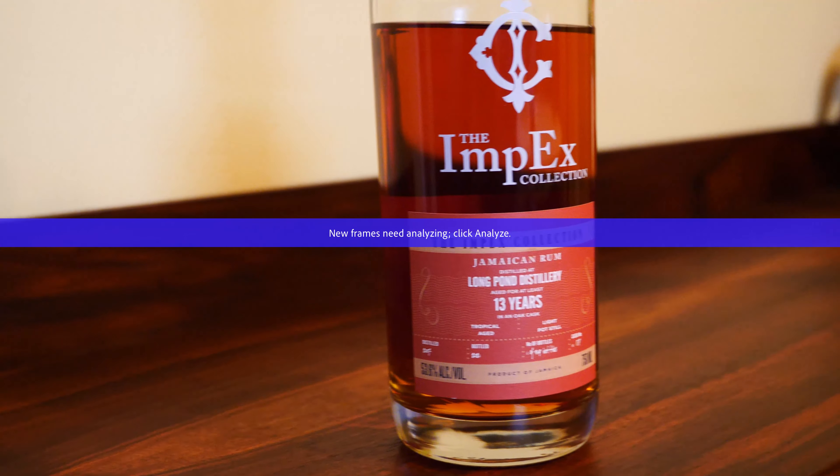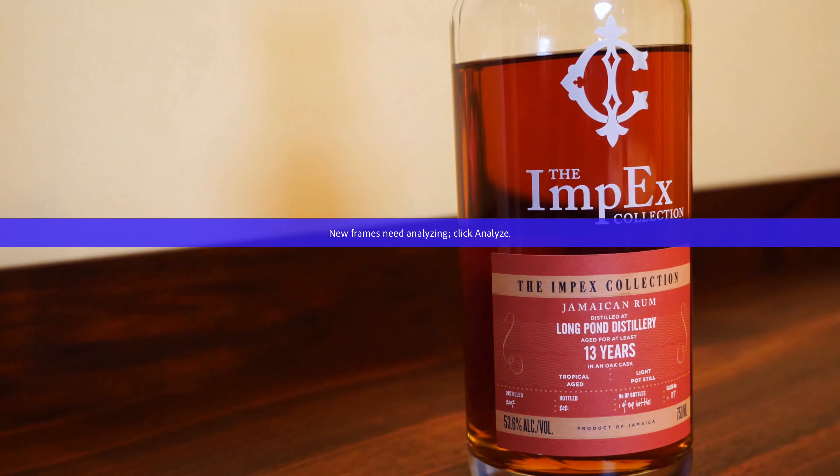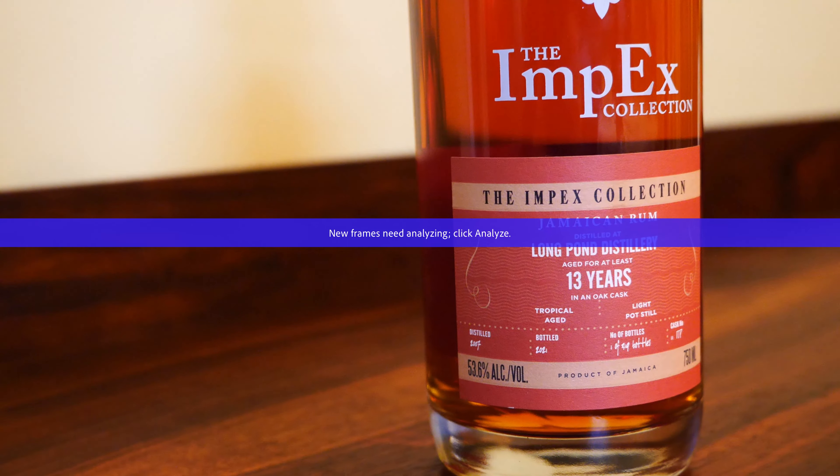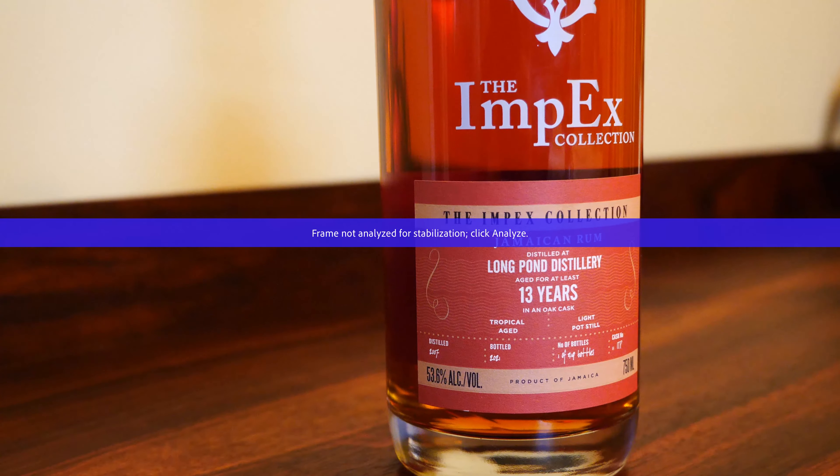This one was only available in one liquor store in the whole state, which I happen to be at. The guy at the place was telling me about it, so I just bought a bottle. Anyway, let's move on to Rum 2. Rum 2 is this ImpEx collection. It comes from the Long Pond Distillery, thirteen years old, and it is 53.6% alcohol — 104.2 proof. There's not a ton of these that came into the state, so I'm pretty lucky to have tracked it down. I'm pretty excited to try it.